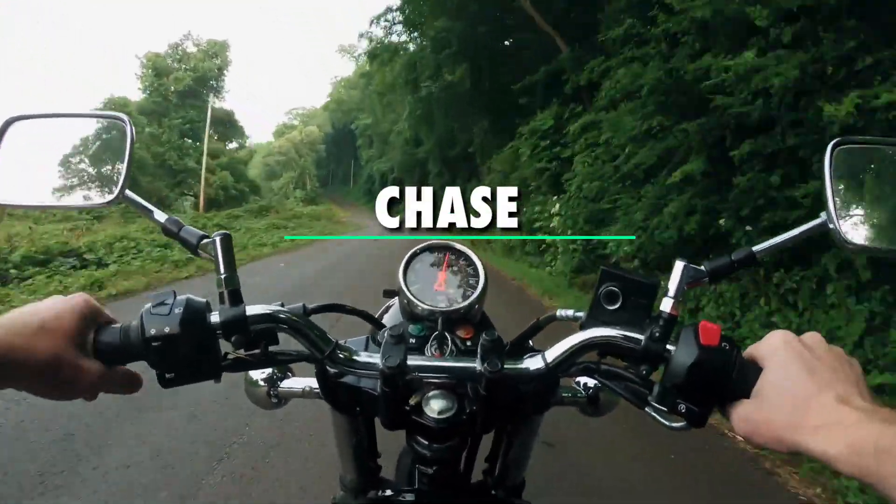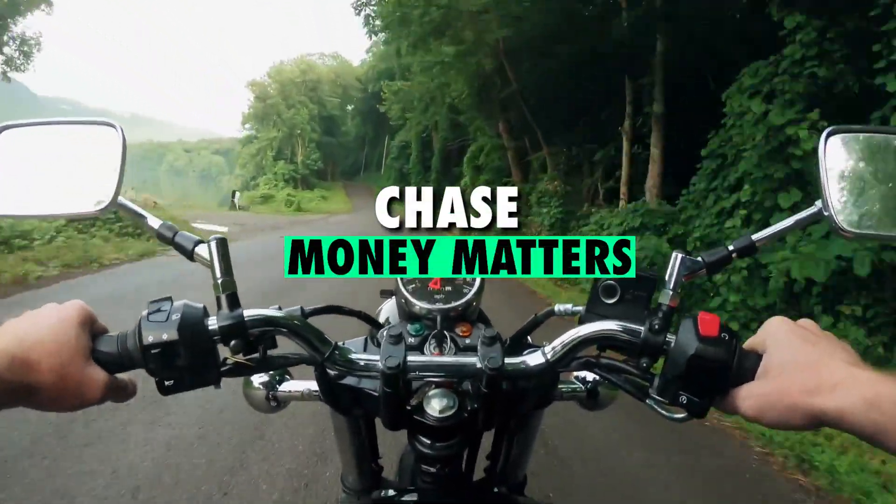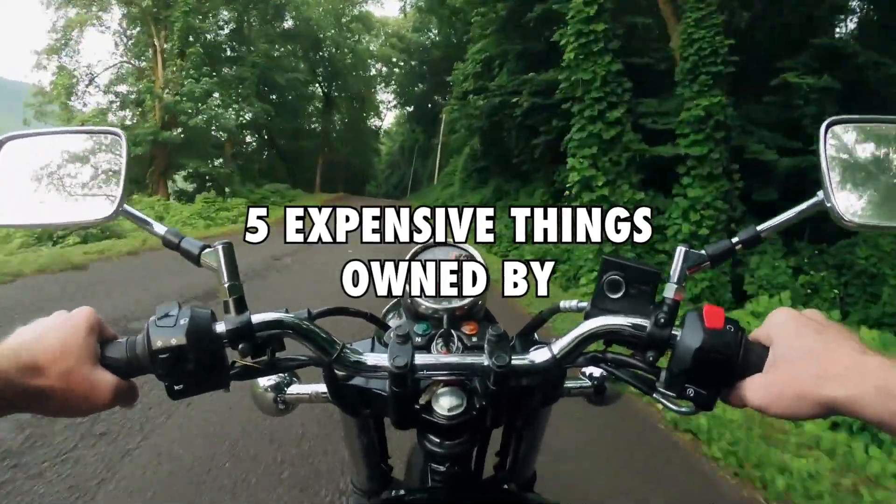Hey guys, I'm Chase and welcome back to Money Matters. In today's video, we shall be looking at 5 expensive things owned by Salty Cracker.